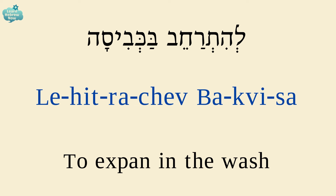To expand in the wash is להתרחב בכביסה. להתרחב — to expand; בכביסה — in the wash.